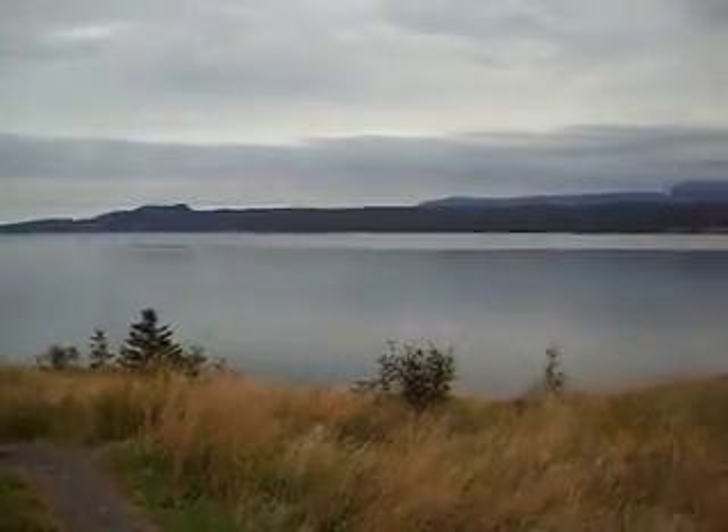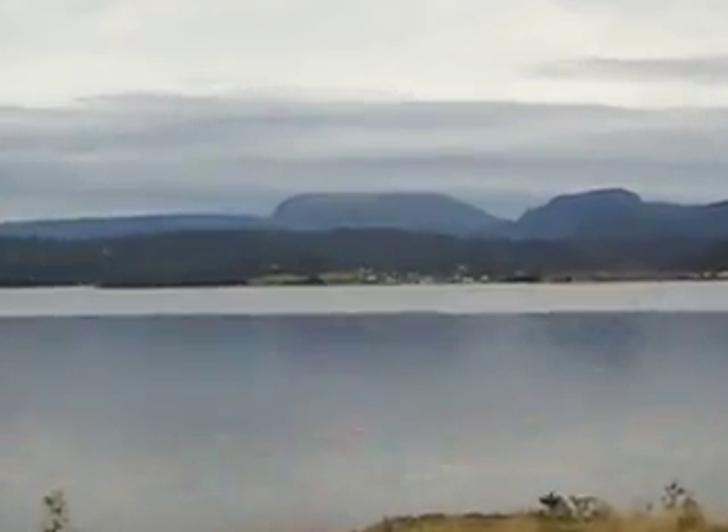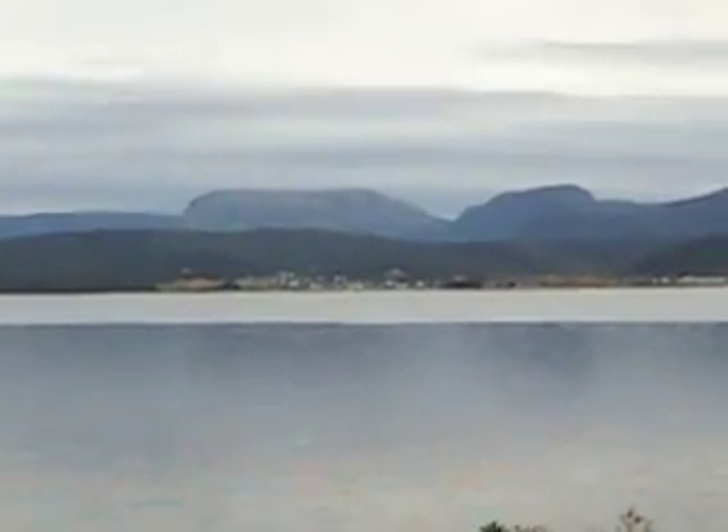And as you keep going along, then you see Gros Morne Mountain. That's the second highest mountain in Newfoundland.